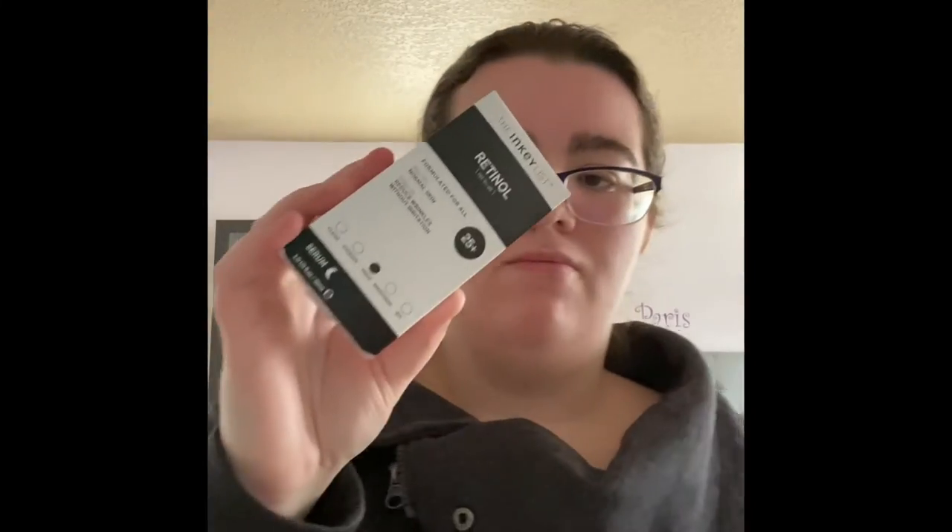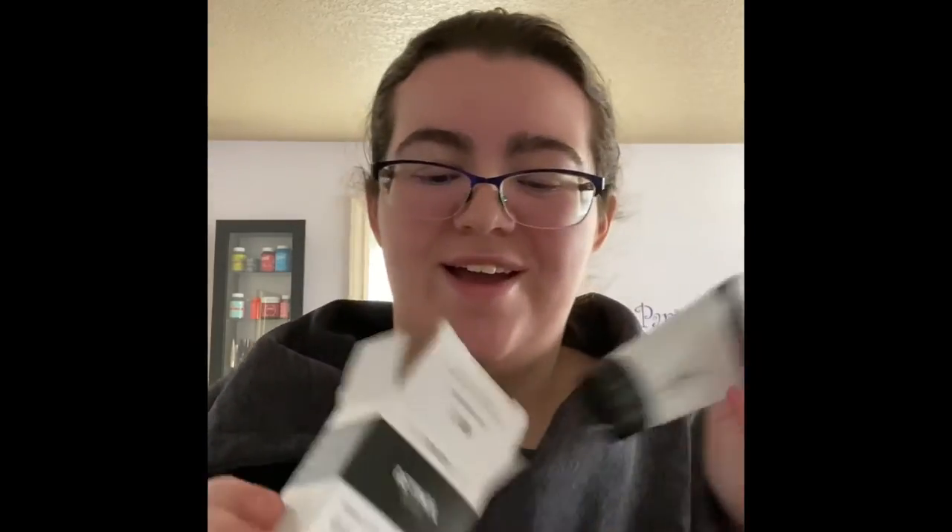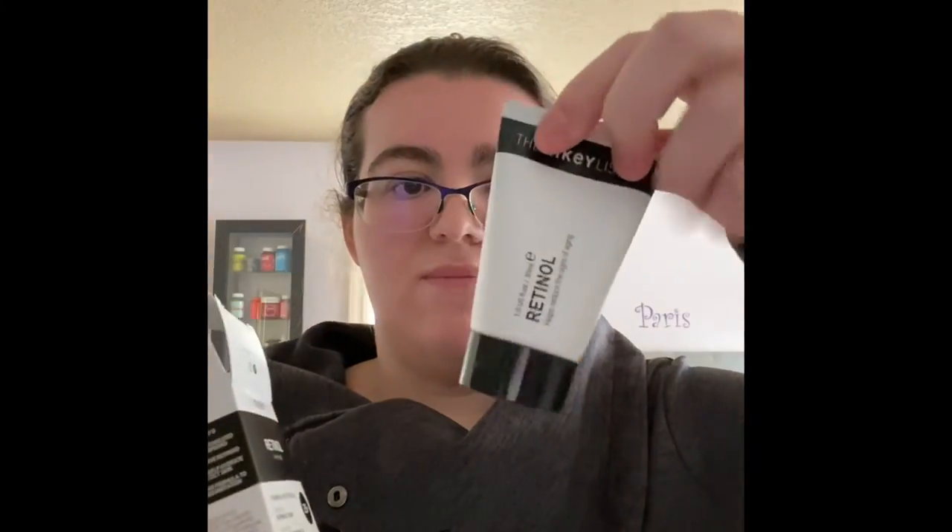Last product before the free samples — I also received a free Inkey List retinol serum. I didn't order it, but it just happened to be in my box. It comes in this kind of big squeezy tube and it's still sealed because I haven't used it. I've been using retinol products lately because it does help with acne-prone skin. So far, so good with retinol — I'm loving it.